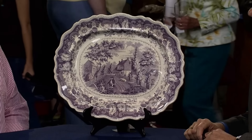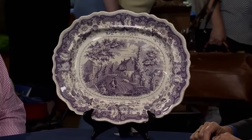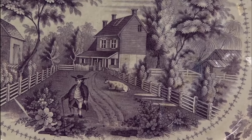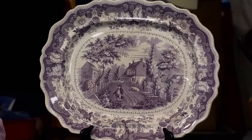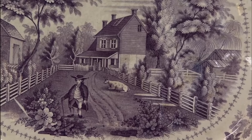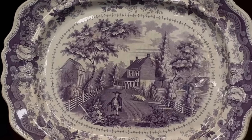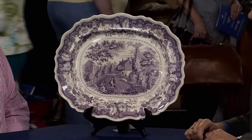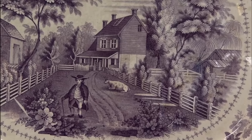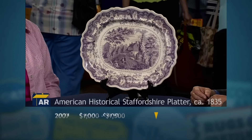This seemingly ordinary platter actually has a captivating tale of artistry. An English platter crafted in Staffordshire, these types are known historically as Staffordshire transferware. More importantly, they were specifically designed for American buyers, showcasing scenes of American life. This fusion of English craftsmanship and American imagery creates a highly collectible genre. In today's market, this platter is valued at a retail value of between $1,000 and $1,500.